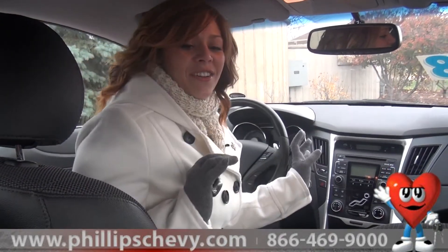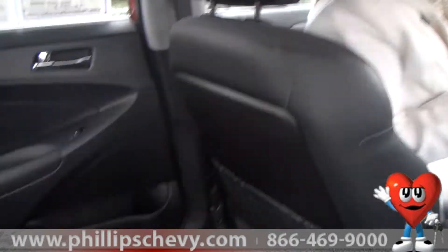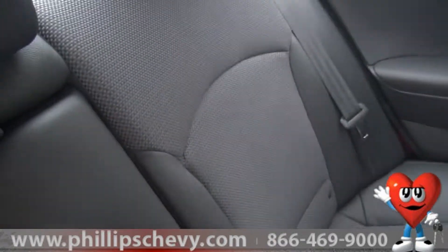As you can see, the interior is in great condition. Even my guy holding the camera says that he has plenty of room in the back seat. There's cup holders back there too.